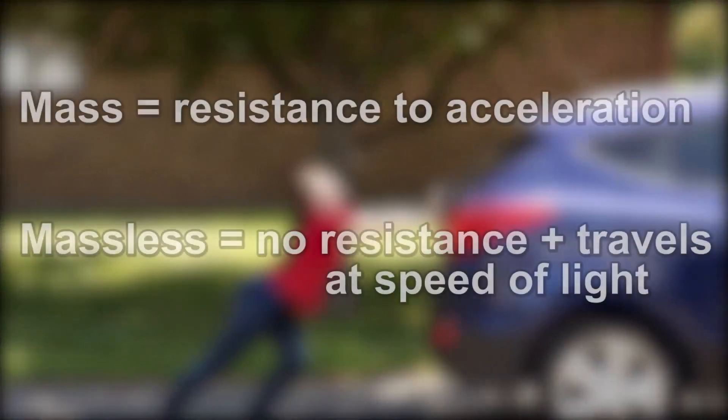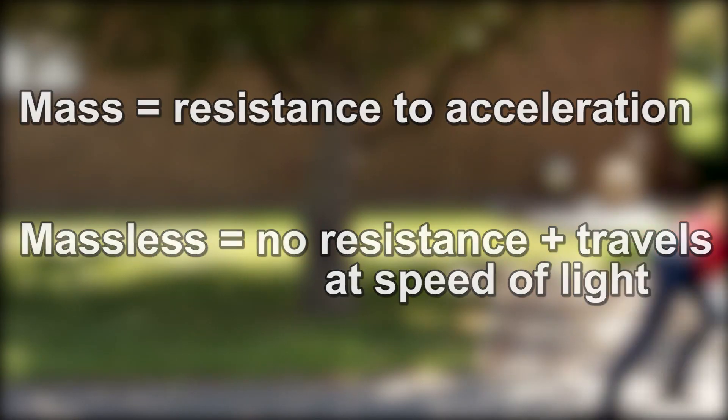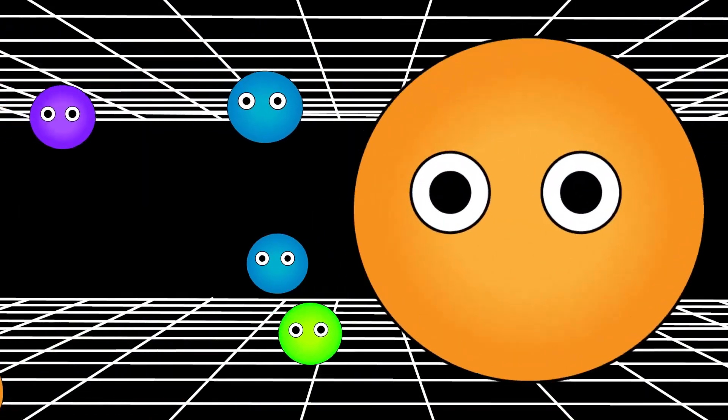So if something is said to be massless, then it will travel at the speed of light, because it feels no resistance. So then the question remains: what is giving elementary particles this resistance? This is where the Higgs field comes in. All throughout space is an invisible field known as the Higgs field, which is responsible for elementary particles having mass.